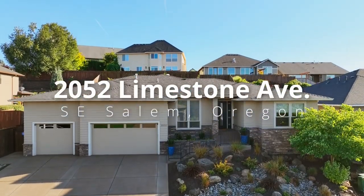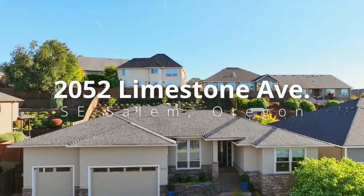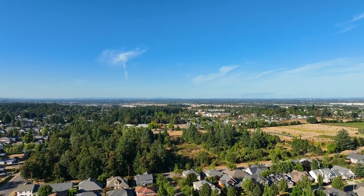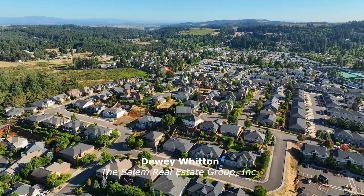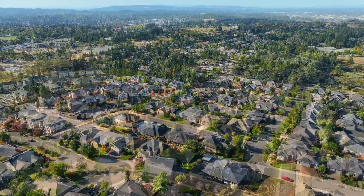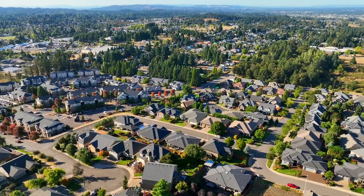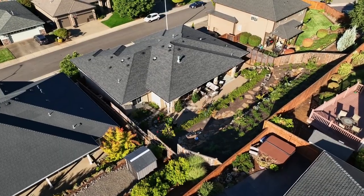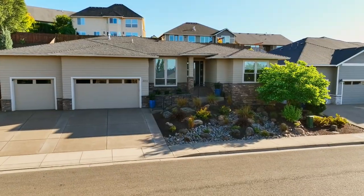This gorgeous one-level custom-built home is located in a highly sought-after Southeast Salem neighborhood. Featured in the 2014 Tour of Homes, it's an exceptional home of more than 2,400 square feet, built by Don Dorn of Sunco Homes with professional landscaping and luxurious architectural features throughout.